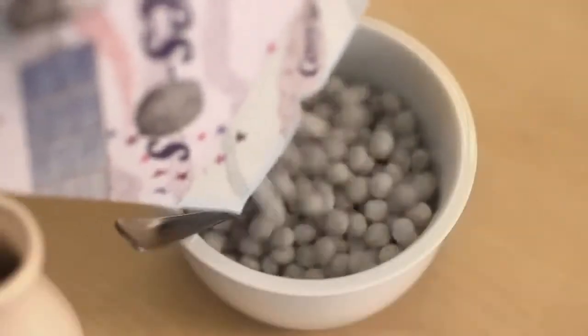Did you know that cereal comes from the word Ceres, the Roman goddess of agriculture and grain? Well, you may not know that there's a distant solar system world called Ceres. It was discovered 200 years ago and it's had a sort of identity crisis — it used to be known as a planet, then an asteroid, and now a dwarf planet.